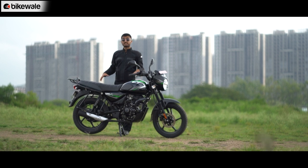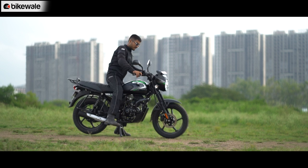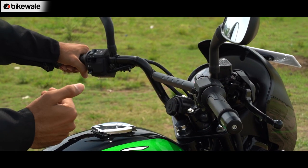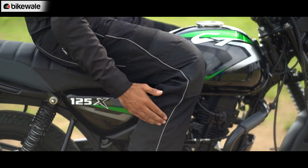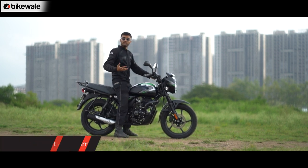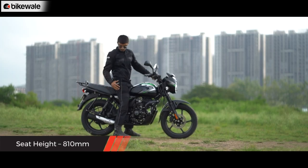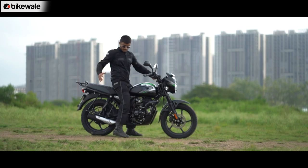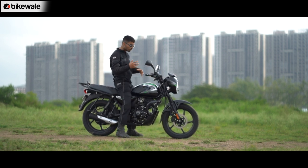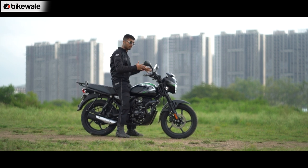Some of the most important deciding factors for a commuter motorcycle are overall comfort and ergonomics. The CT's rider triangle is quite relaxed — the handlebar is placed towards the rider, and the foot pegs are mounted centrally and don't foul with your shin even in traffic. At 5'10", I find the seat adequately placed; it doesn't feel too tall, letting me flat-foot very easily. It's also flat and spacious for both rider and pillion, and even taller riders can ride it comfortably.